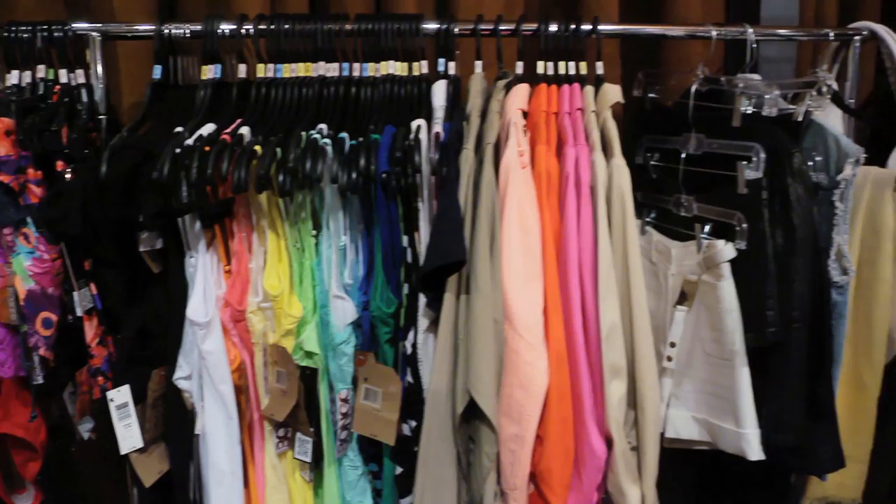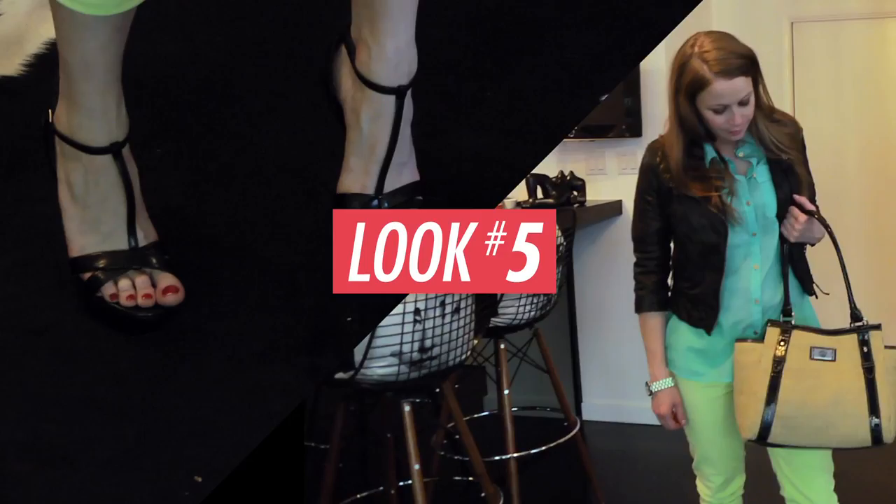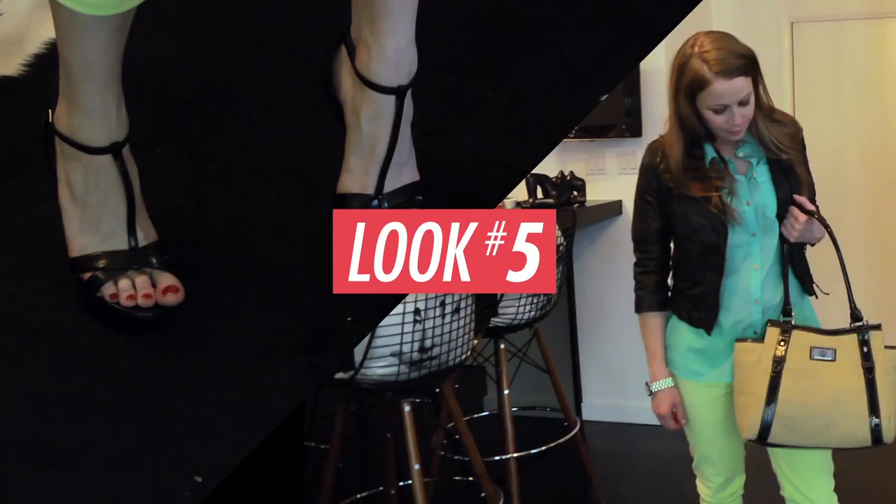Just because it's summer doesn't mean that you're just going to be running around in shorts and swimsuits. You need a great pair of pants that you can wear from day to night, and these are super cute. The black gives it an edge. Fashion is all about expressing yourself — it really just matters how you feel. What number is this? Five.